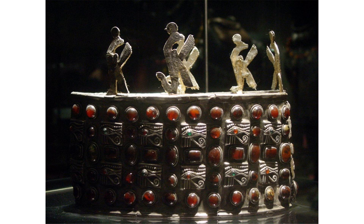The Ballana tombs belonged to a culture complex often called X-Group. Following the find of these tombs, this culture is most often called Ballana Culture. The original Ballana cemetery is now flooded by the Nasser Lake.